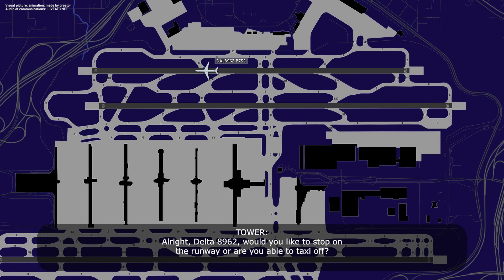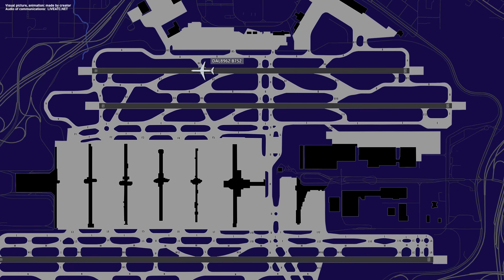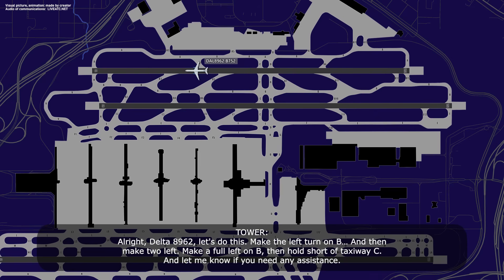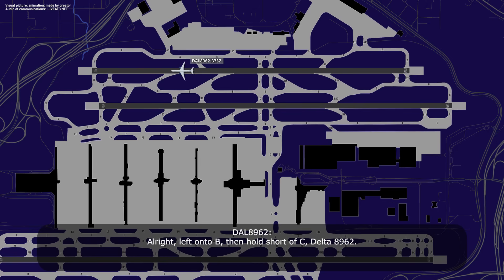2-6 right, Delta 89-62, would you like to stop on the runway, or are you able to taxi off? We can taxi off and we'll stop on the taxiway, Delta 89-62. All right, Delta 89-62, make the left turn on Bravo, then make two lefts — full left on Bravo, then hold short of taxiway Charlie, and let me know if you need any assistance. Left onto Bravo and we'll hold short of Charlie, Delta 89-62.